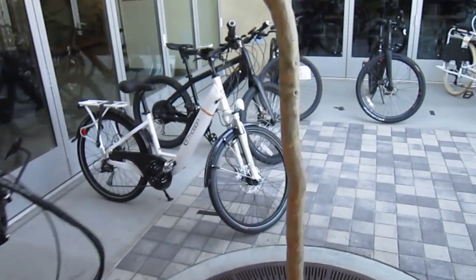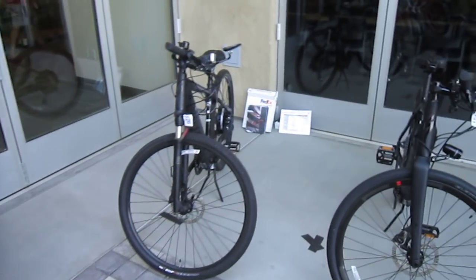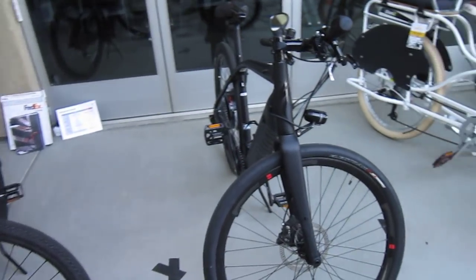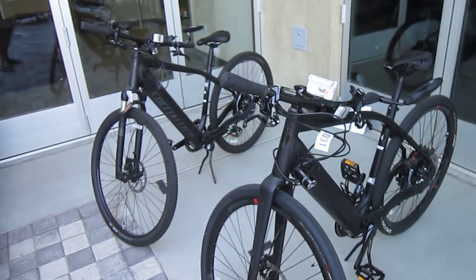Some more Pedegos. E-Motions — their first time here at the event. Those bikes were brought by Electric Bike Central. The Specialized Turbos — got a couple of those. The Yuba Boda Boda, brought by Metro Cyclery. Back to the Specialized — they were brought by UC Cyclery, they're a Specialized dealer.